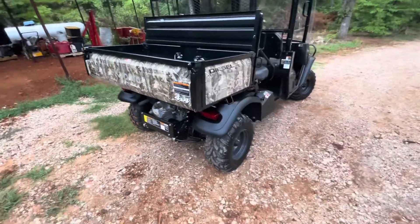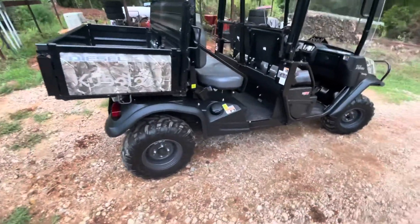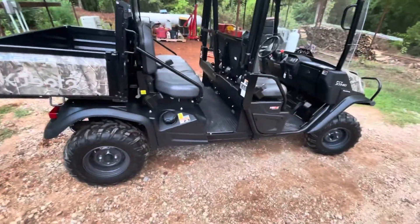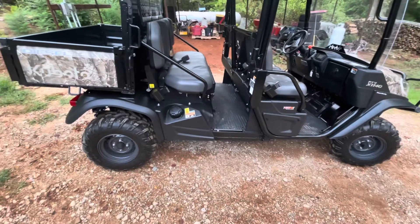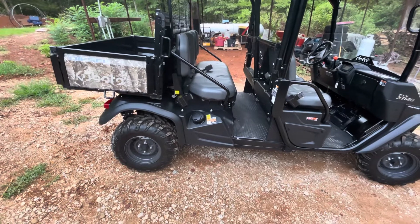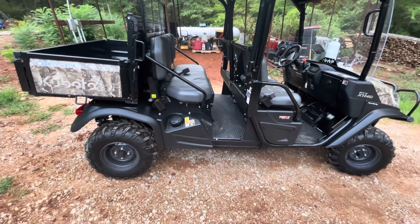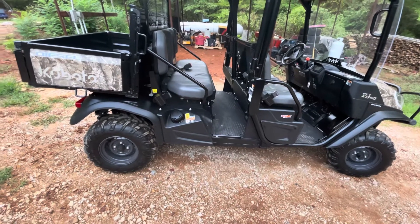A lot of y'all saw that I had the Razr here a while back. Well, the wife didn't like it — too loud, too fast, too much air. So that's when we got the Jeep, and y'all saw my Jeep. I did a video on it.